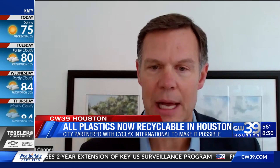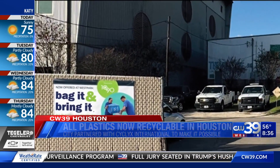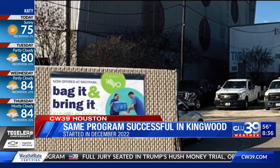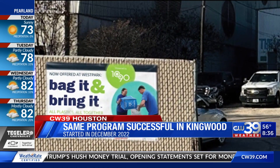We are really excited about the vision that the city of Houston has. The city of Houston is developing an approach to aggregating and recycling plastic that will serve as a model for other municipalities out there. Cyclyx International started collecting all plastics for recycling at two locations in Kingwood about a year and a half ago, and they saw recycling jump two to fourfold since they started doing that there.